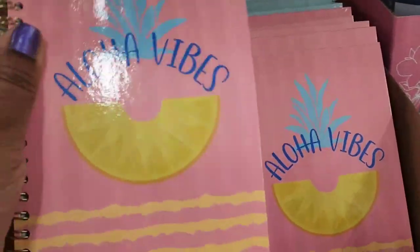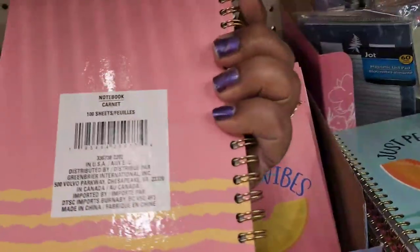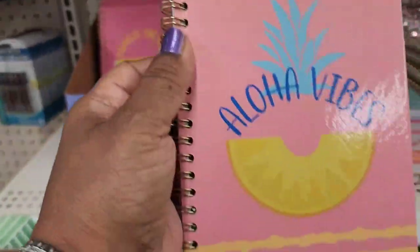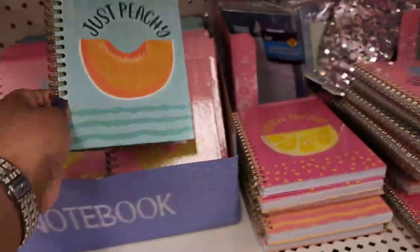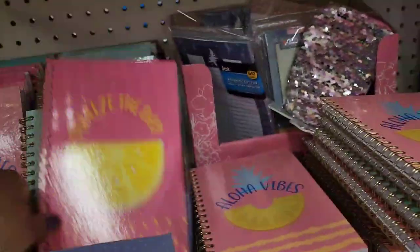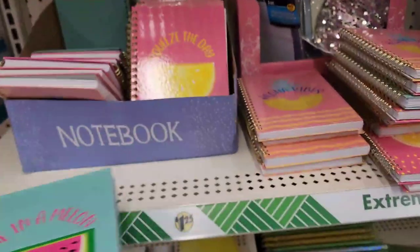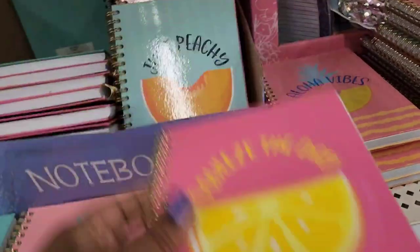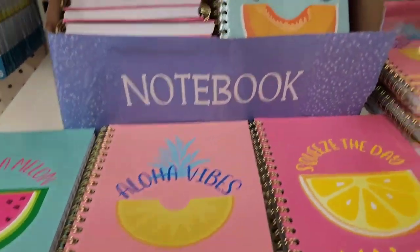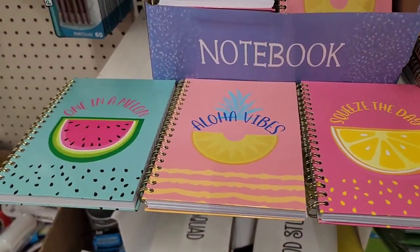They have wire-bound notebooks in the aloha vibes theme — 100 sheets, really cute. They have 'Just Peachy,' 'Squeeze the Day' with a lemon design — my personal favorite — and 'One in a Melon.' So those are the notebook designs they carry here.